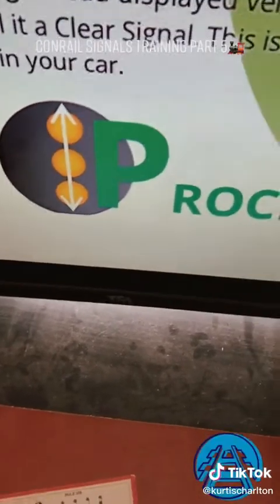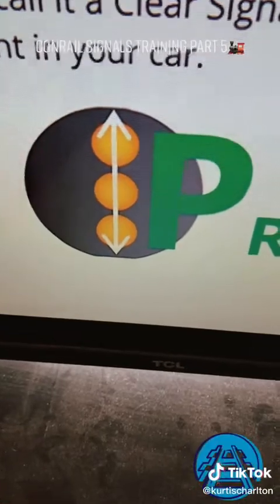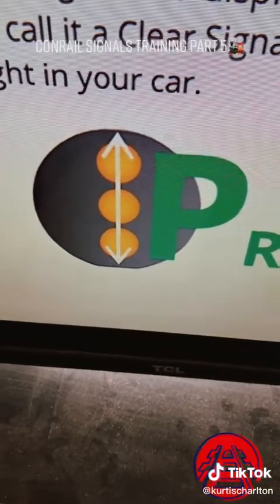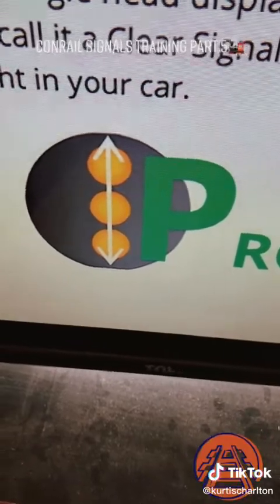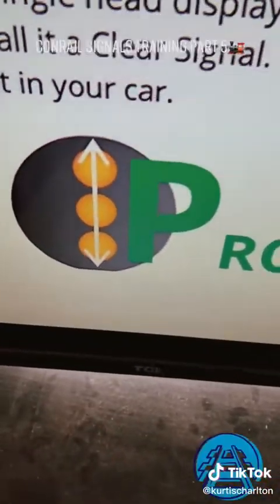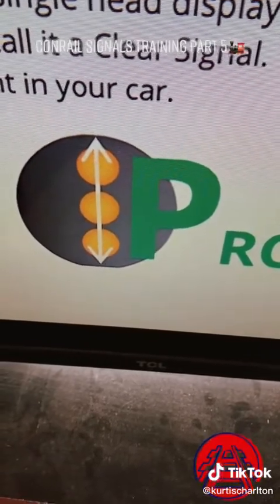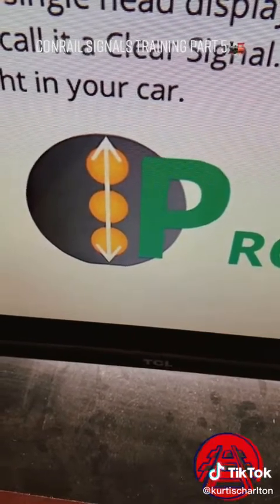This here is a clear position signal. Notice how it looks like the edge of the letter P — straight up. Clear signals may proceed at authorized speed, just the same as the color one. Proceed. Remember this: anytime it's straight up and down, that position signal is proceed. This is a clear position signal.